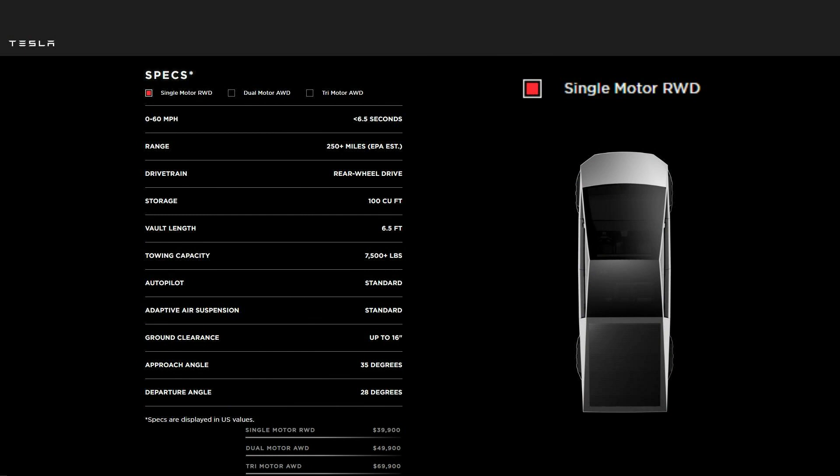Currently, there are three motor and battery configurations that you can have with your Cybertruck, each one at a different price. On top of that, you can also buy full self-driving for an extra $7,000. The first one is a single motor, rear-wheel drive, which does 0-60 in less than 6.5 seconds, has a range of over 250 miles, and is priced at $39,900.